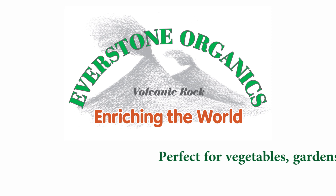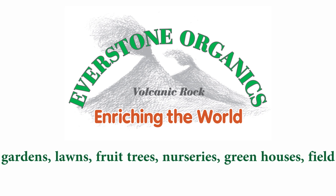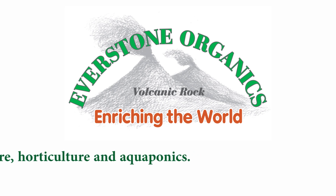Everstone mineral fertilizer is perfect for vegetables, gardens, lawns, fruit trees, nurseries, greenhouses, field crops, viticulture, arboriculture, horticulture and aquaponics.